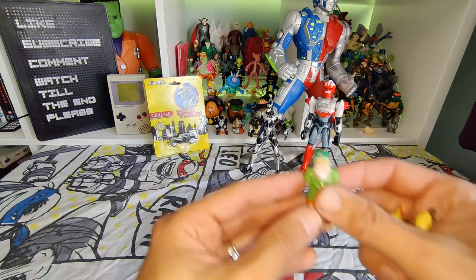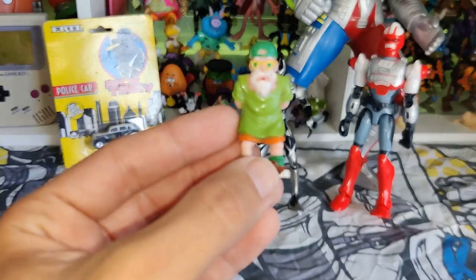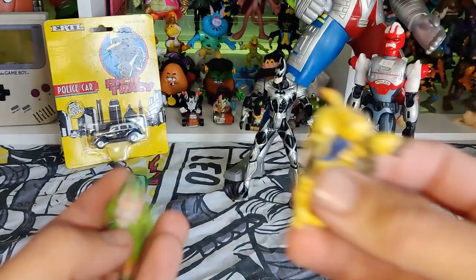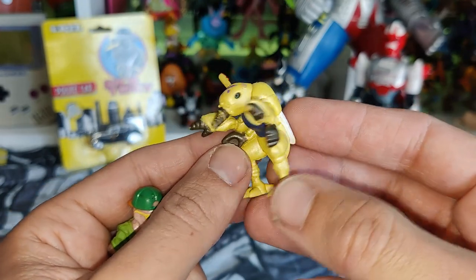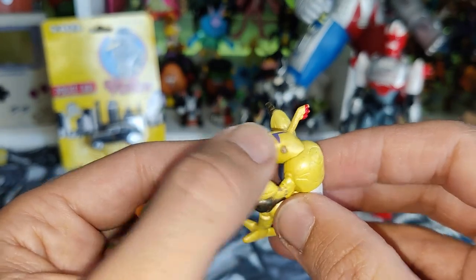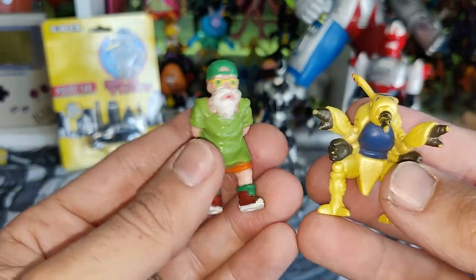I got a couple of little bits. I got this Dragon Ball guy — I've forgotten his name — and this little guy I don't know if he's from Digimon or Yu-Gi-Oh or something, I'm not entirely sure. I just noticed a little bit of damage there as well, that's a bummer but pretty cool.